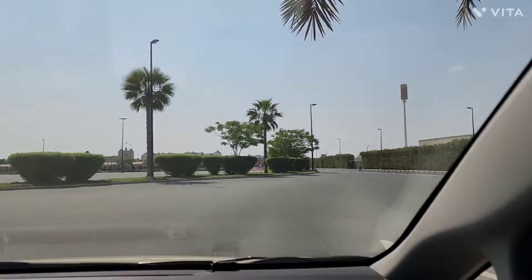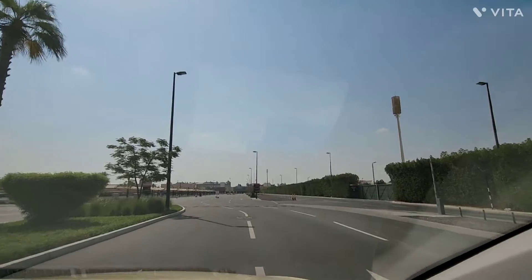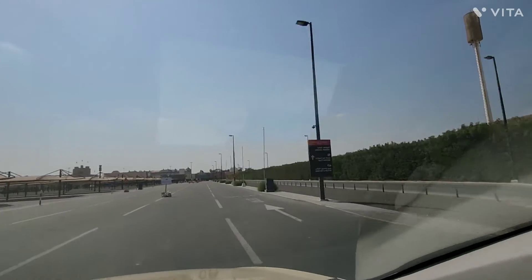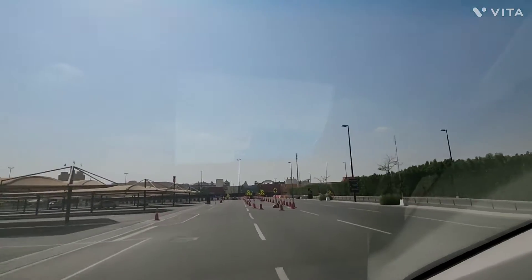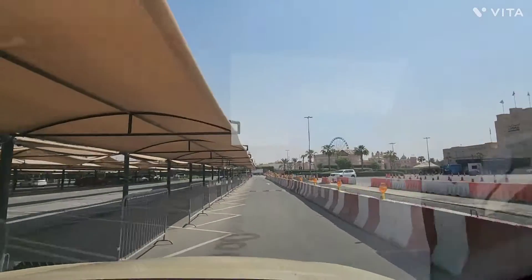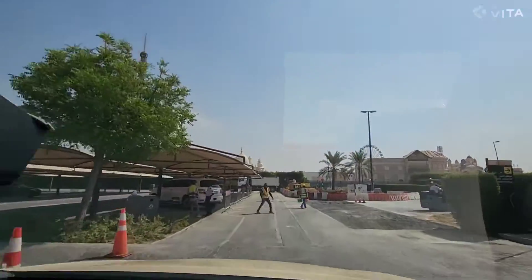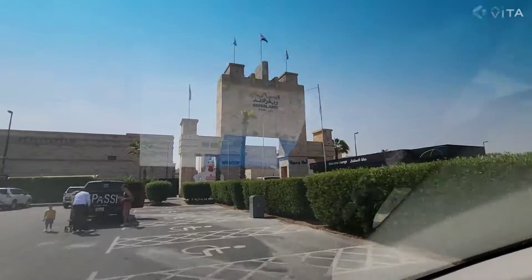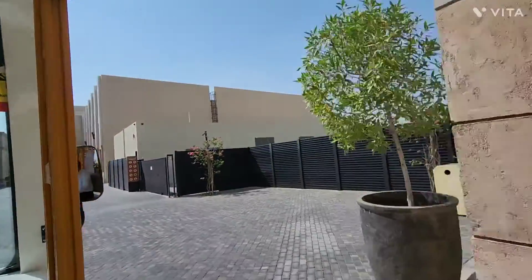Hello everyone, welcome back to my channel. Today is day 4. If you are with children in Dubai, do not forget to reserve one day for Dubai Parks — your children are going to enjoy a lot here. So here we are at Dubai Parks on day 4. We booked the tickets. Your cab driver will drop you here at the main gate. We are going to Legoland first because it opens at 10 AM, so from here you can take a buggy to go to Legoland.